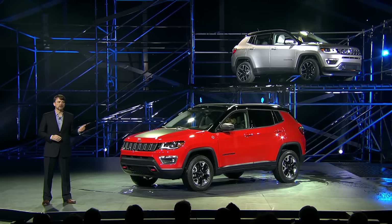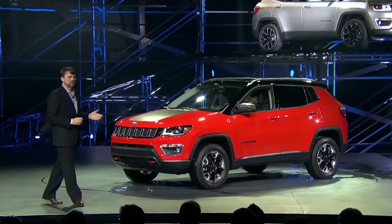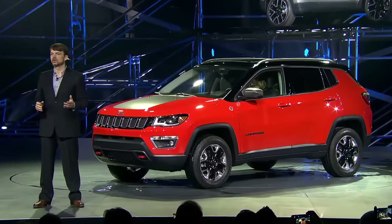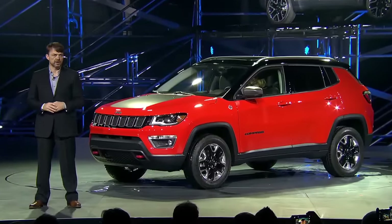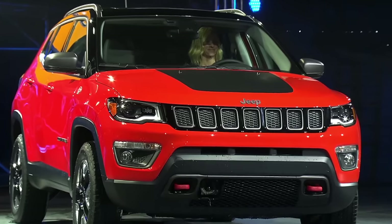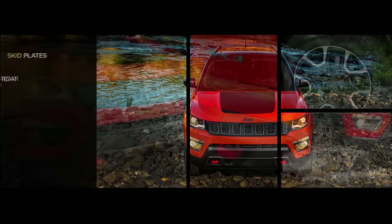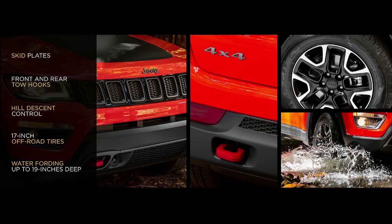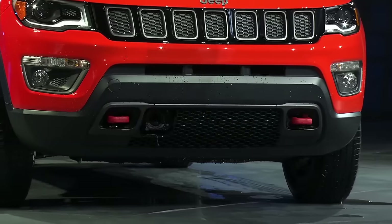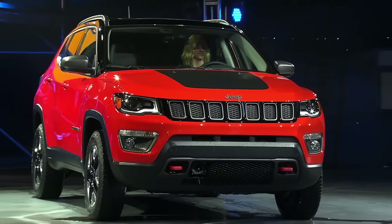The Trailhawk — this model behind me — achieves trail-rated capability with unmatched approach, breakover and departure angles thanks to its unique fascia and increased ride height of almost one inch, resulting in best-in-class ground clearance. It also includes skid plates, front and rear tow hooks in signature red, hill descent control, aggressive 17-inch off-road tires, and the ability to ford water up to 19 inches deep. Clearly, Jeep owners value the option of escaping civilization now and again.